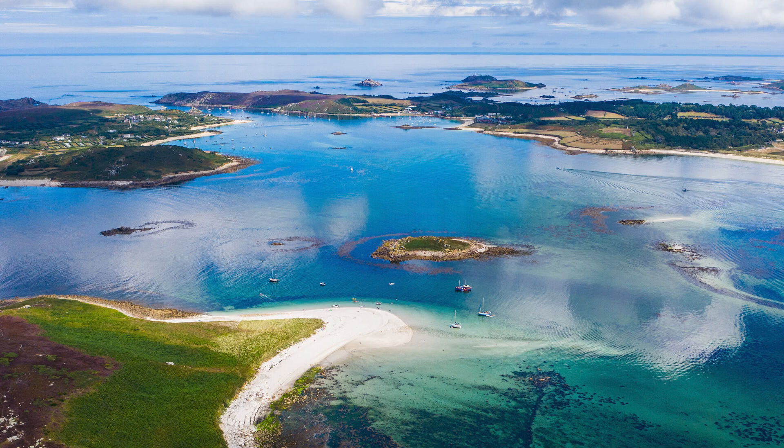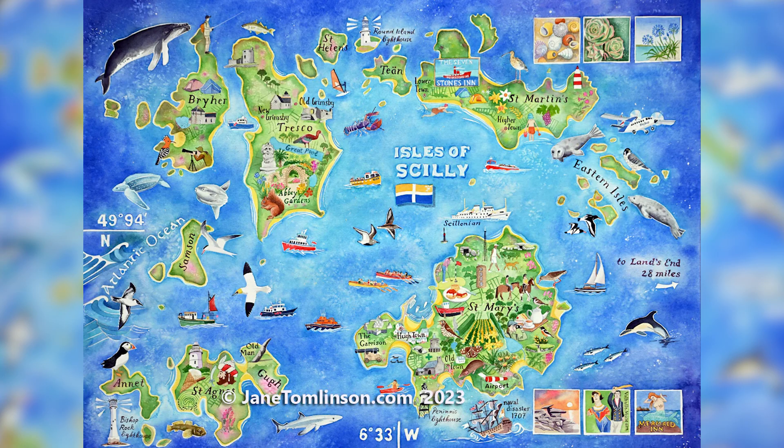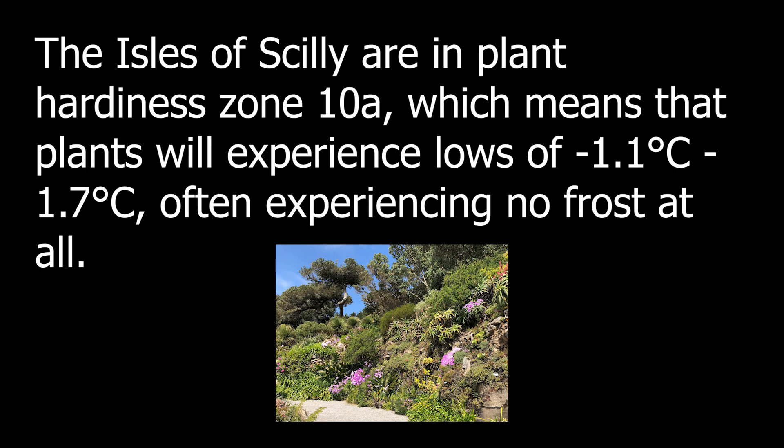More than just its extraordinary geography, these islands are beautiful and serve as a natural incubator for thriving horticultural life. The archipelago's fragmented layout plays a key role — each island with its rocky outcrops and gentle slopes creates natural windbreaks that shield plants from the full force of the Atlantic gales. This allows even tender plants to flourish in the open air, plants that would not survive on the UK mainland.